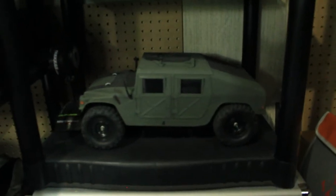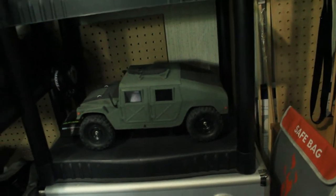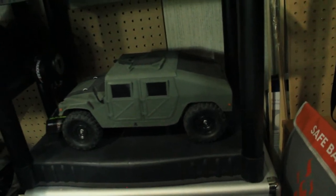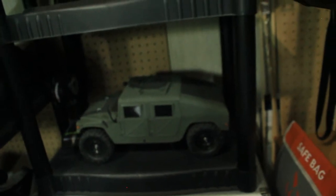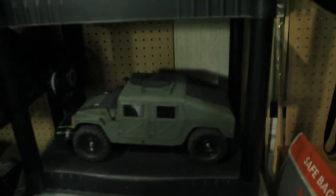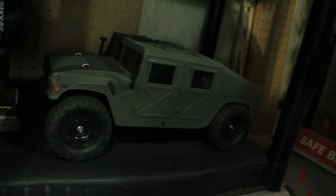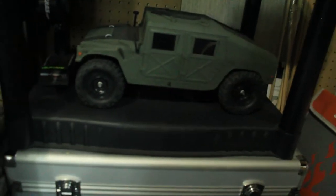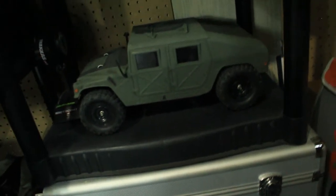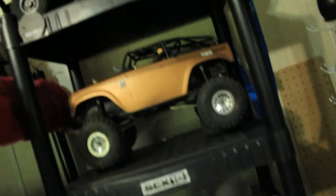Down here is the Tamiya M1025 Humvee — one of my most prized possessions in my RC collection. It's a super awesome and very old vehicle, released in 1995. I've got the parts to make it more capable off-road. Right now it has four-wheel drive, but not full-time, so I'm going to lock up the differential to make it full-time four-wheel drive for better performance on the trails.